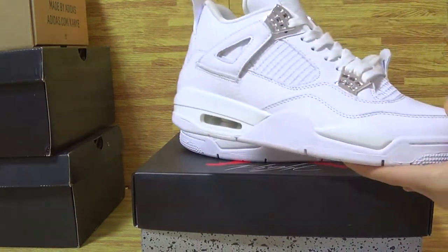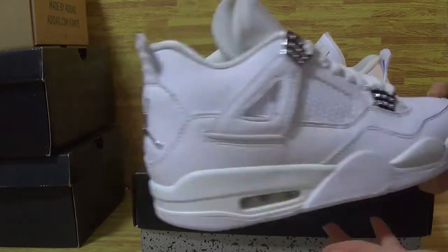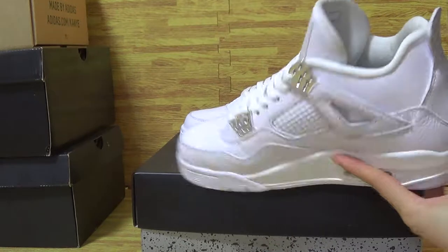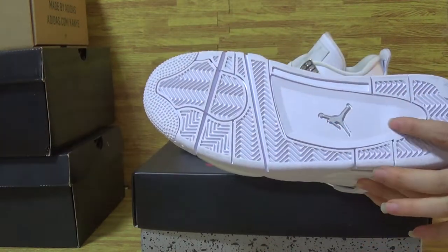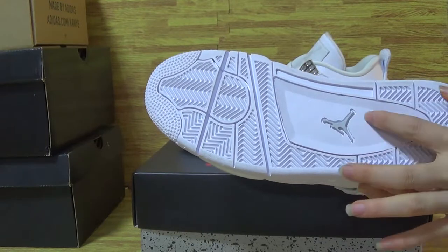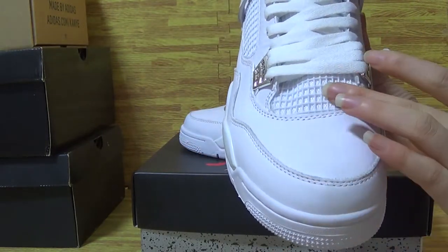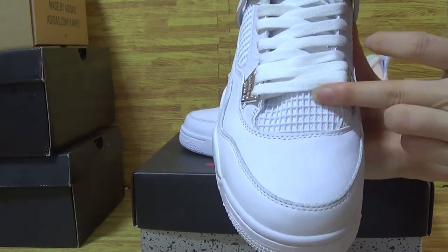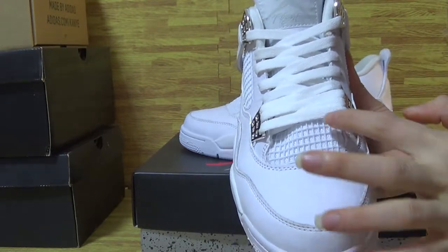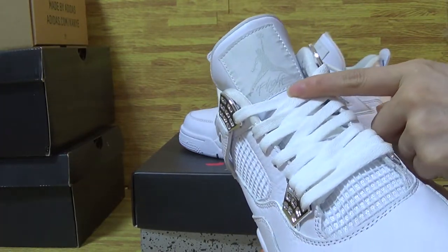Now I will show you guys another one. The white shoes also have the Jumpman logo in the middle. Next side — there's mesh on the shoes upper, it's so cool. And the Jumpman logo with a flat on the shoes tongue.